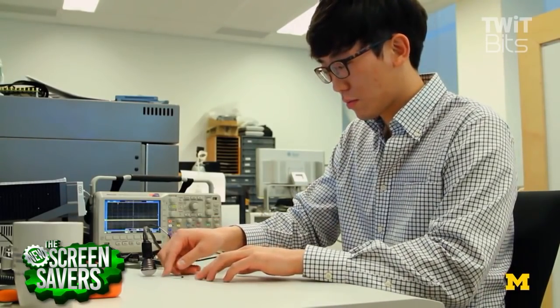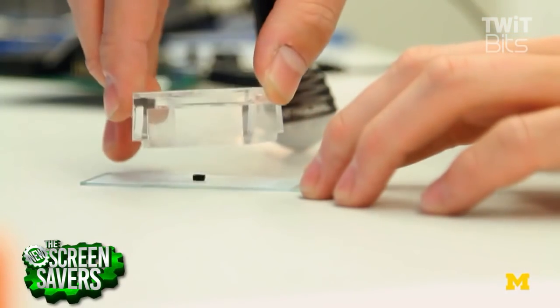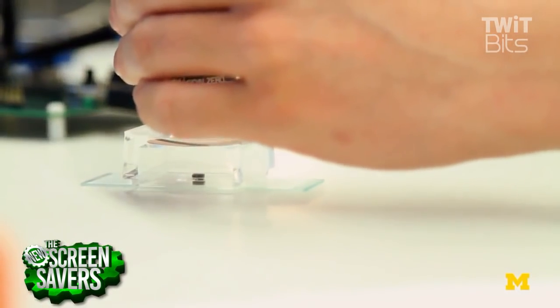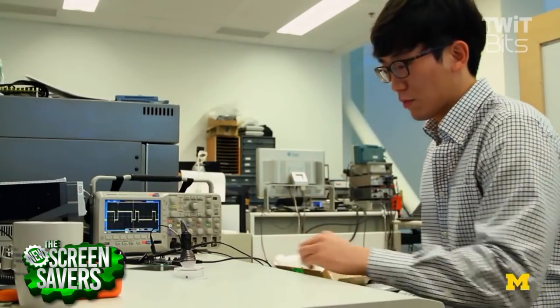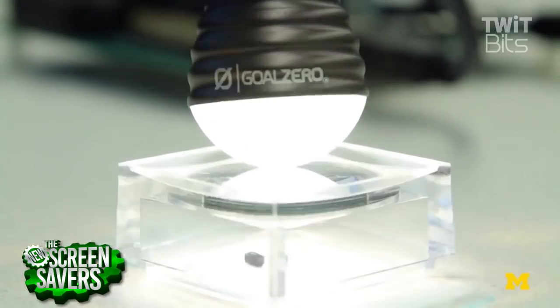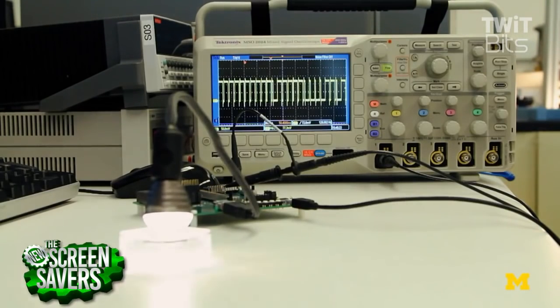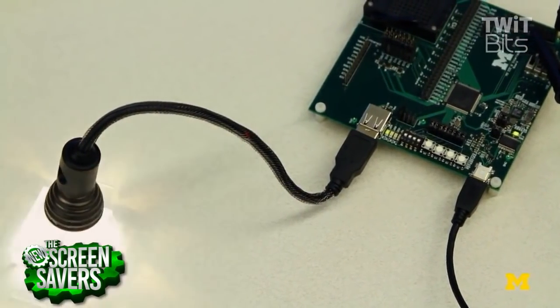Could you cluster these? Yeah — could you have multiple MicroMotes? Yes. Right now the system talks to a base station and communicates that way.